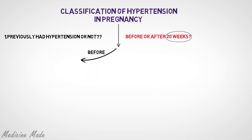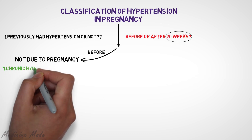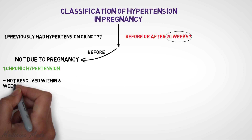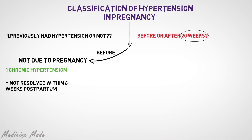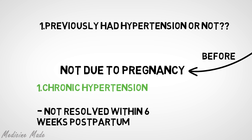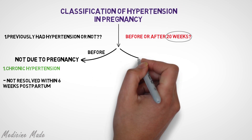If the mother already had hypertension before 20 weeks, it is considered chronic hypertension. In this case, the hypertension will persist even 6 weeks after delivery, which validates the fact that her hypertension was not an effect of her pregnancy.